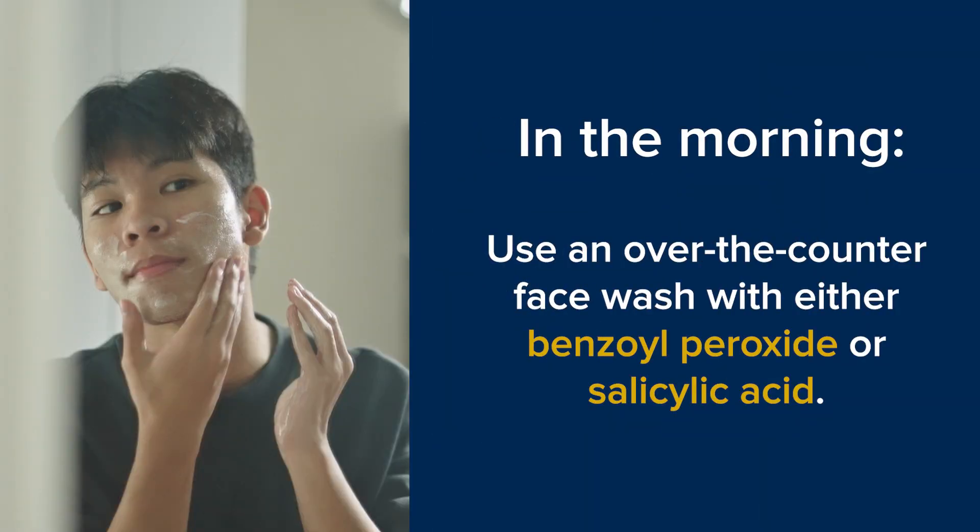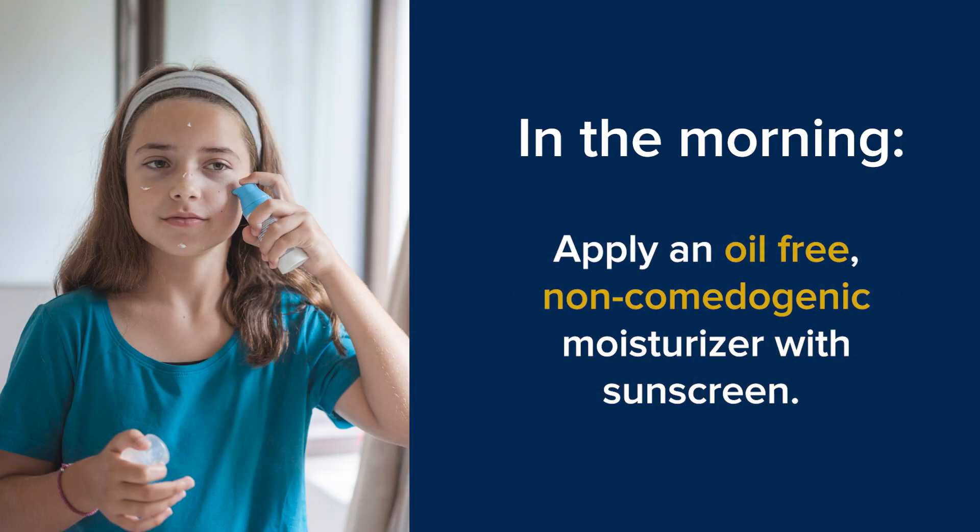For mild acne, let's keep it simple. Wash your face twice a day, once in the morning with an over-the-counter face wash. It may contain benzoyl peroxide, which will help kill bacteria that causes acne. After washing your face, apply an oil-free, non-comedogenic — or non-pore-clogging — moisturizer with sunscreen.